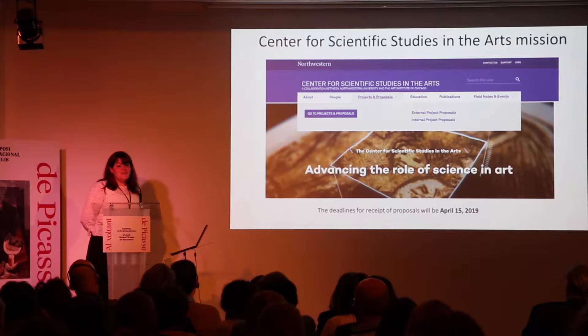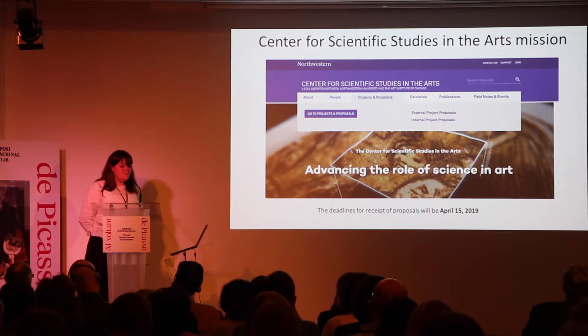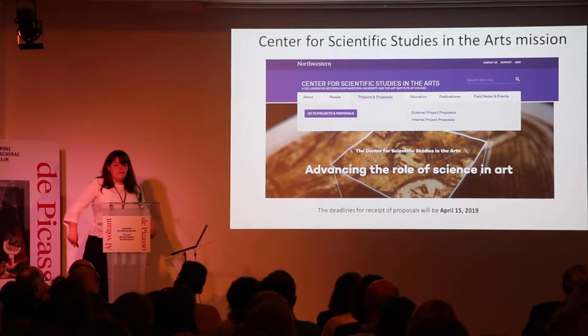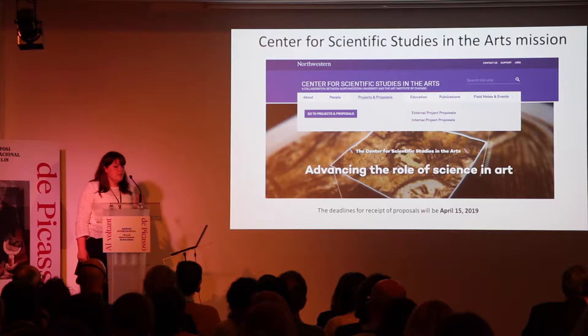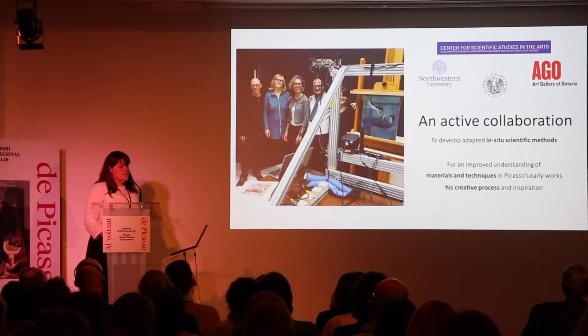Before I do so, I wanted to give a brief introduction on the framework in which we did this work. The Center for Scientific Studies in the Arts is based in Chicago, and one of its main missions is to provide access to cultural heritage institutions and researchers to different types of scientific tools and expertise. Twice a year, researchers or institutions can apply for what we call the external project proposal — basically five pages with a research question that goes under review. If accepted, the research is funded for a year. This work was done in that framework at the Art Gallery of Ontario.